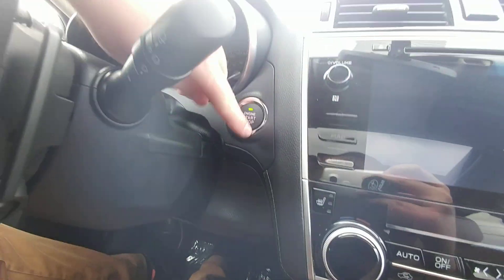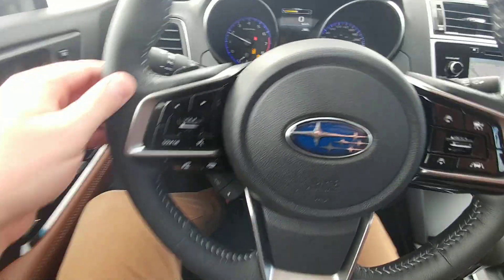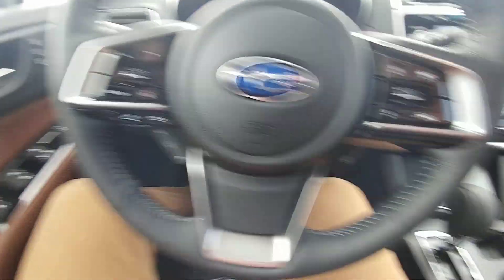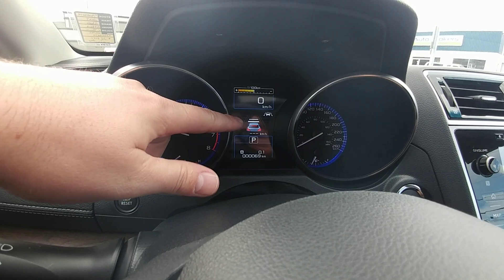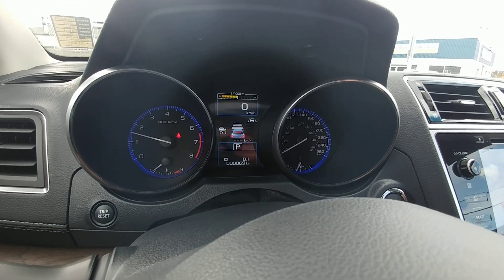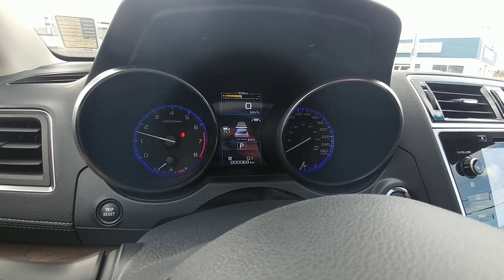Being that it has EyeSight and is fully loaded, it has push button start — everything comes to life. We have Bluetooth and auto controls on the left-hand side of the steering wheel, cruise on the right. When I turn cruise on, you can see the EyeSight bars: two, then three, then four — that's the distance in car lengths you'll follow behind the vehicle ahead of you. Very, very cool, awesome on longer trips.